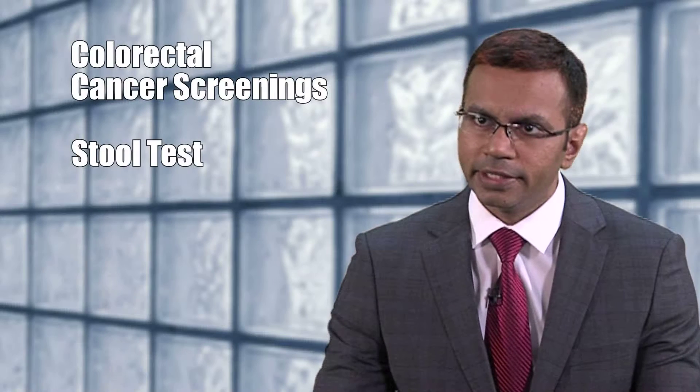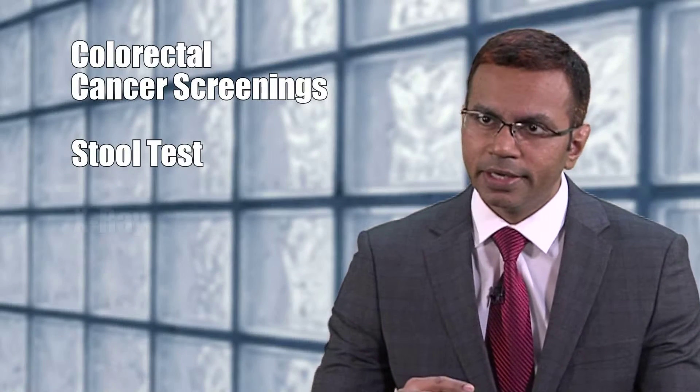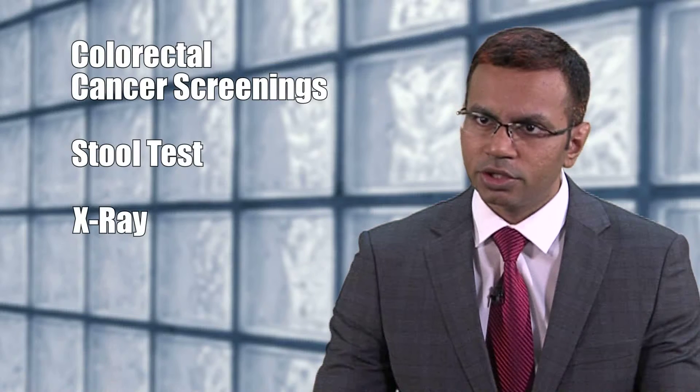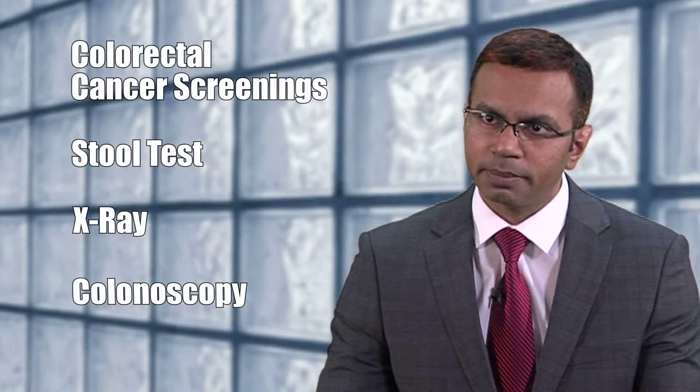There are three or four screening tests for colorectal cancer. One is a stool test to check for any blood. The second one is to do an x-ray. The third one is to do a colonoscopy.